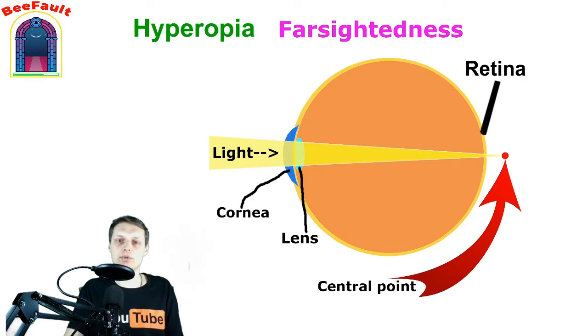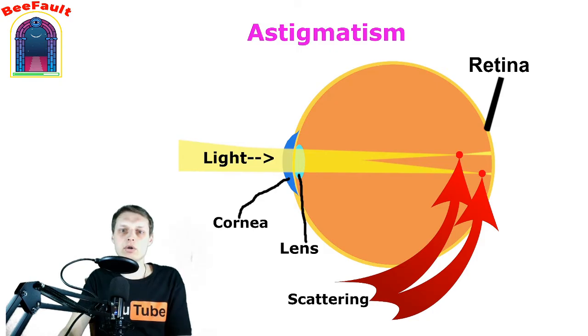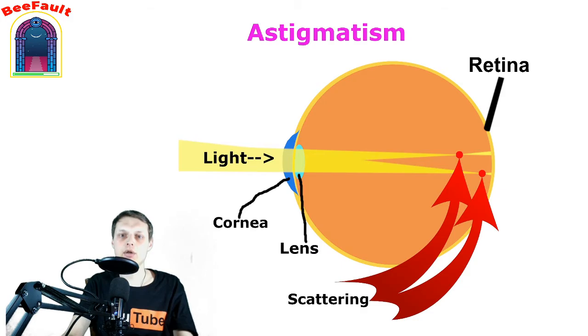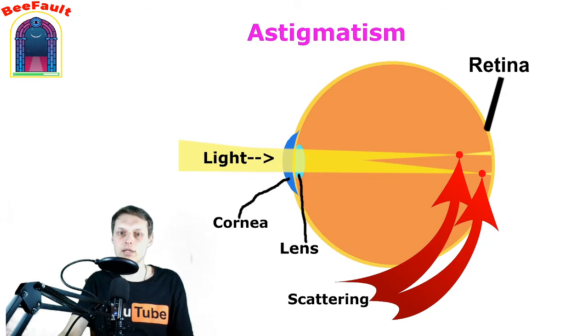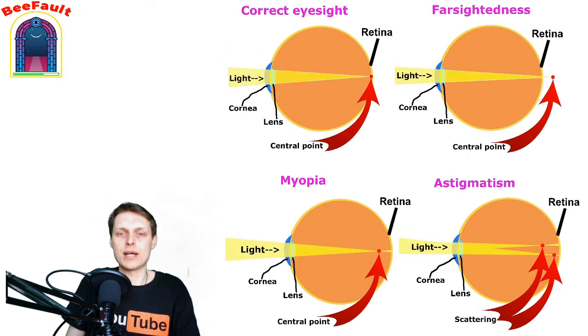We also have astigmatism, which occurs when either the front surface of the eye — the cornea — or the lens inside the eye has mismatched curves. Instead of having one curve like a round ball, the surface is egg-shaped. This causes blurred vision at all distances. Astigmatism can often occur in conjunction with myopia or hyperopia. As we can see in the picture, the rays of light intersect at different points. The next slide contains an overview of the previous ones for comparison.